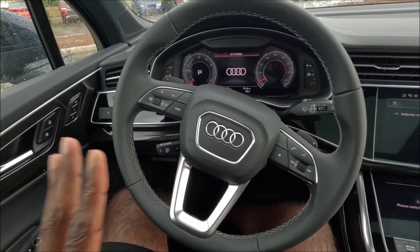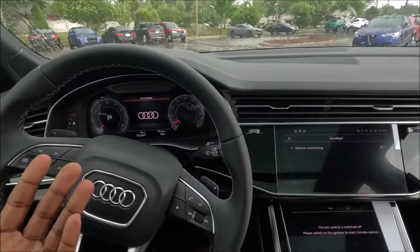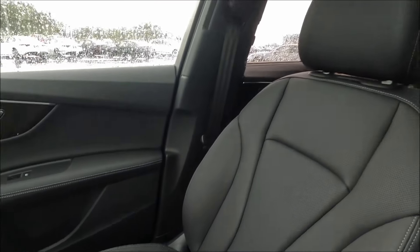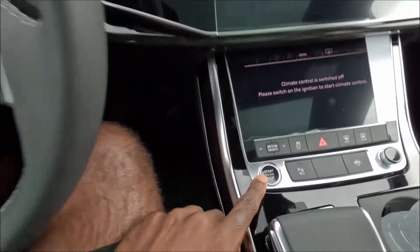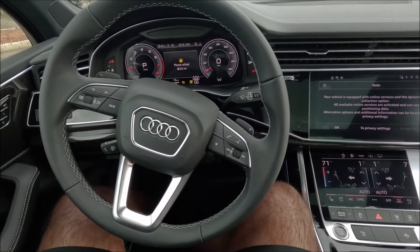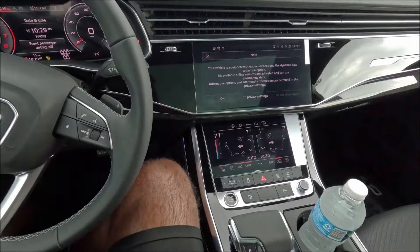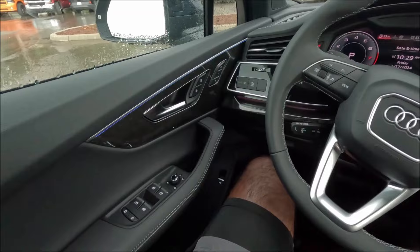I hopped right into this beautiful Q7 as the rain comes and goes. We're inside because we want to stay away from all of the rain. As you can see, there's black leather throughout this thing and the gloss wood trim. Let's start up by putting our foot on the brake and pressing the start-stop button. Now we have a 10.1-inch touch screen, an 8.6-inch screen underneath that, and a Bang & Olufsen sound system with 23 speakers. This is a great spec when it comes to the Q7 for 2025.